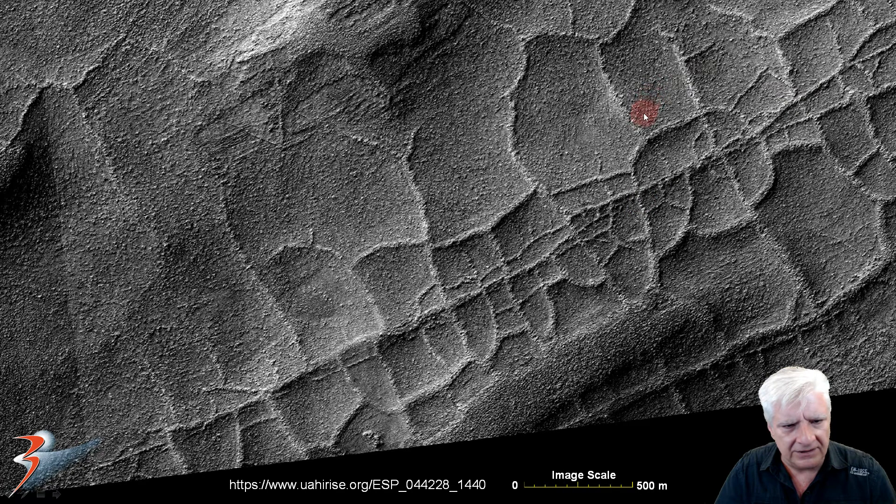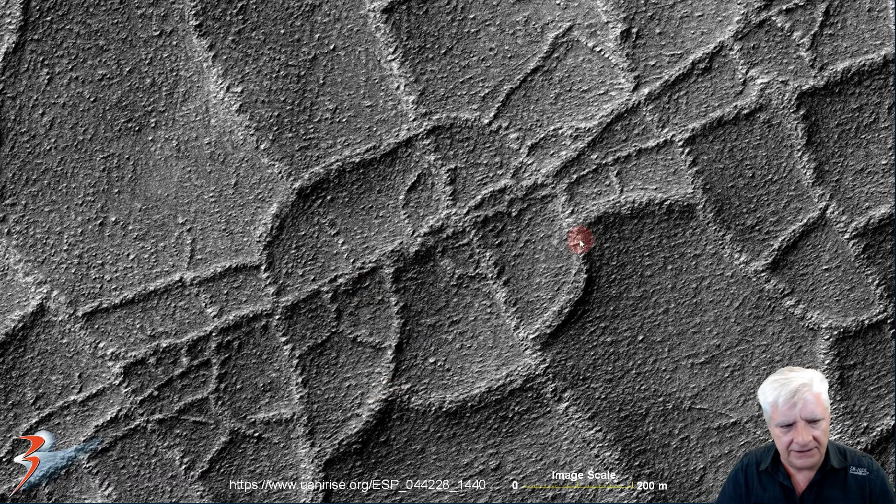Could these be ruins of some old city, or foundations of walls that have toppled? Looks almost like those Nazca lines in Peru. Let's zoom in a bit closer. There's the circular feature — as I said it's about 600 meters across.